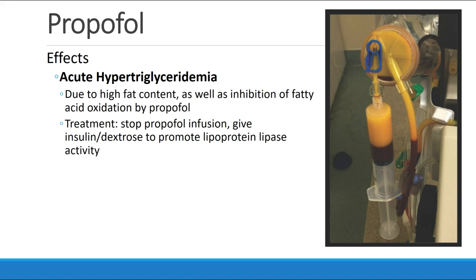The next effect to discuss is acute hypertriglyceridemia. This occurs due to the high fat content in propofol. In addition, propofol inhibits fatty acid oxidation. We can see a dialysis filter that has been clogged by very high levels of lipid in the blood in a patient who is on a propofol infusion. We expect to see this mostly in ICU patients on prolonged high-dose propofol infusions, though it could happen during a very long OR case. The treatment would be to stop the propofol infusion and give insulin and dextrose in order to promote activity of the enzyme lipoprotein lipase.